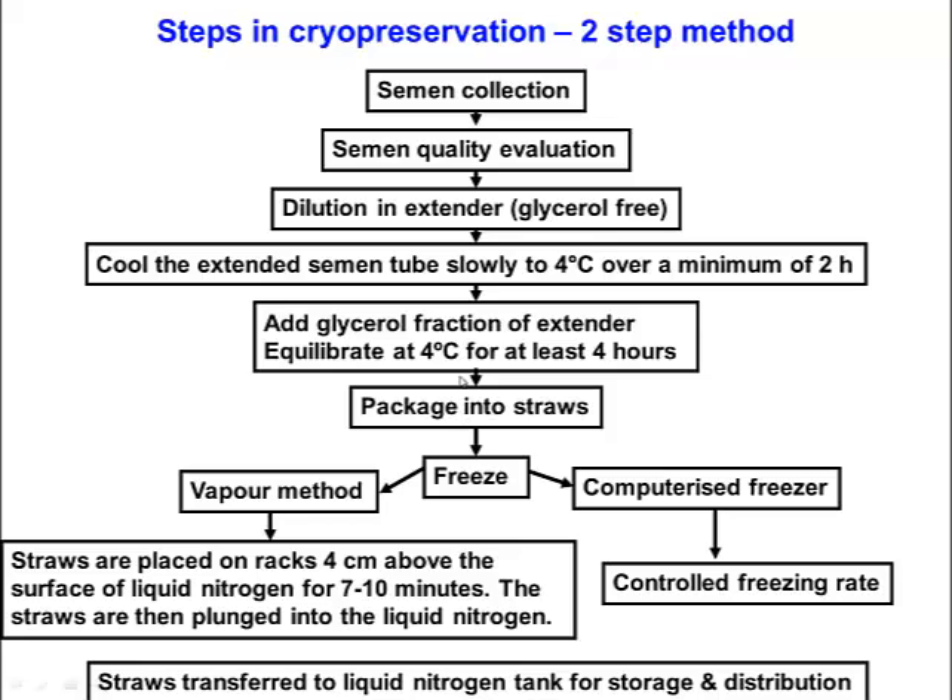The semen is then packaged into straws, often left for a number of hours to equilibrate, and then frozen — either using a computerized freezer with a controlled freezing rate, or by placing the straws about four centimetres above a pool of liquid nitrogen so they slowly freeze in the vapour over seven to ten minutes before being plunged into the liquid nitrogen. They are then transferred to a liquid nitrogen tank and stored until distributed. This process has been used successfully for the last 30 to 40 years and is called a two-step cryopreservation method.